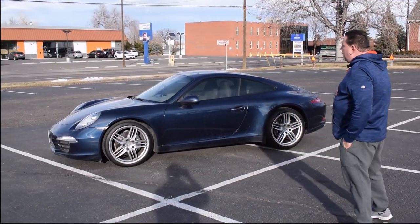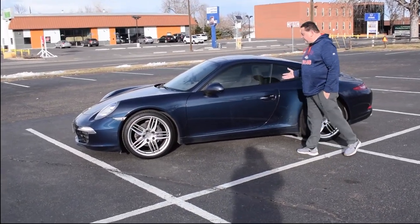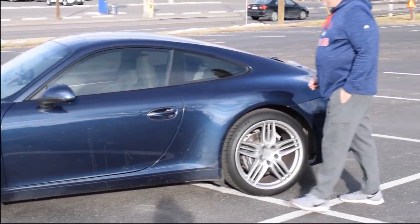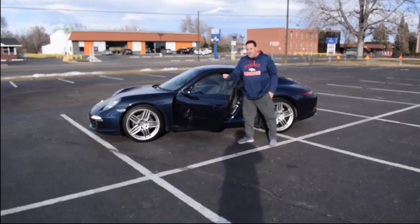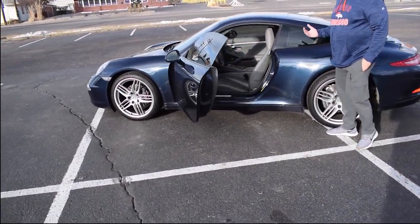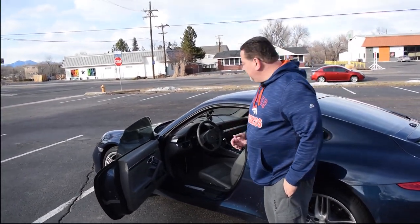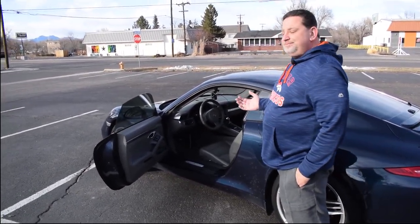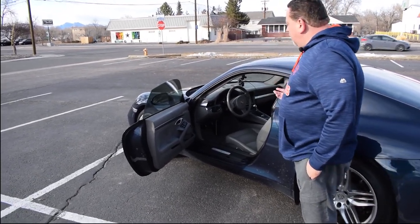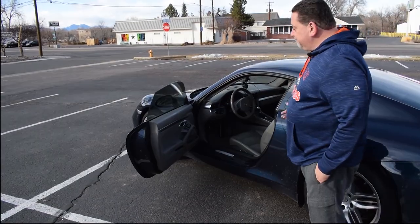Let's first talk about the color — I love the color. Blue is one of my favorite colors for any car, and I think it actually looks great in blue. The interior is gray. At first, when I looked at the car — and I bought this one used because I don't buy new cars — the gray has really grown on me. What I've noticed is it's really easy to keep the car clean.